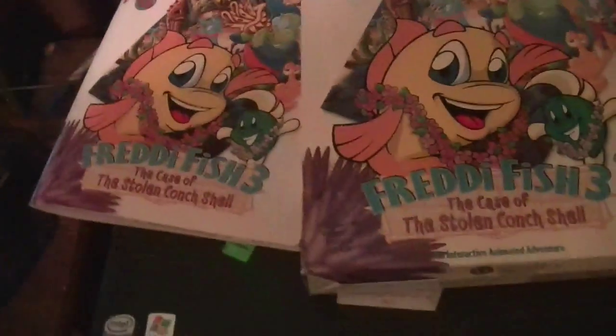There it is — an unboxing of Freddy Fish 3. Billy Corse signing off.